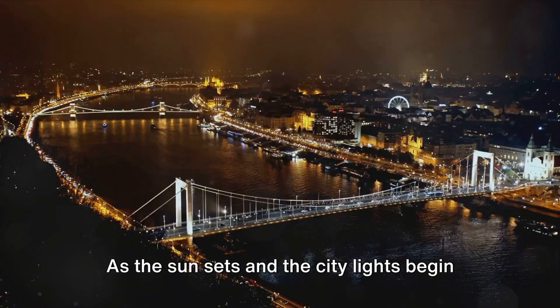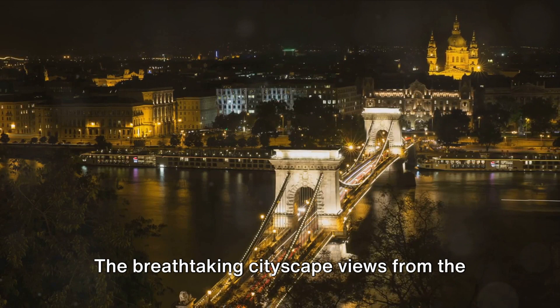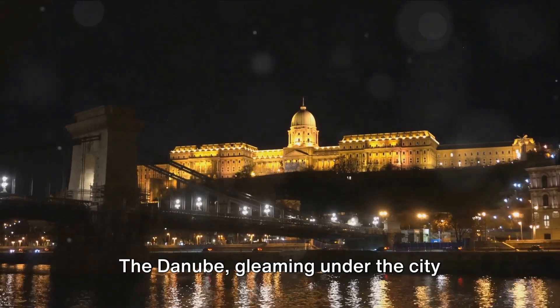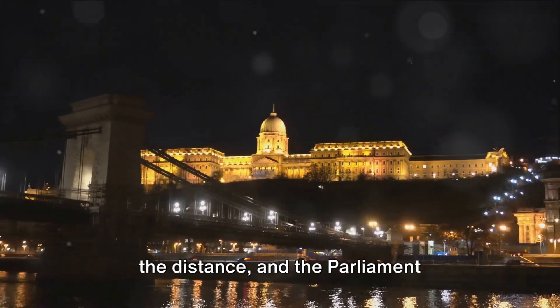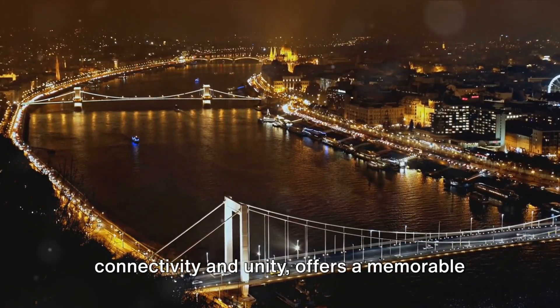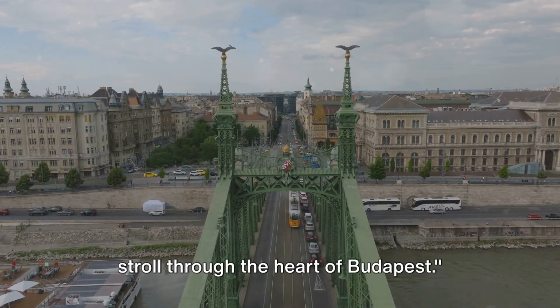As the sun sets and the city lights begin to twinkle, the bridge transforms into an illuminated masterpiece. The breathtaking cityscape views from the bridge are nothing short of spectacular. The Danube, gleaming under the city lights, the silhouette of Buda Castle in the distance, and the parliament building's spires piercing the night sky create a mesmerizing tableau. The Chain Bridge, a symbol of connectivity and unity, offers a memorable stroll through the heart of Budapest.